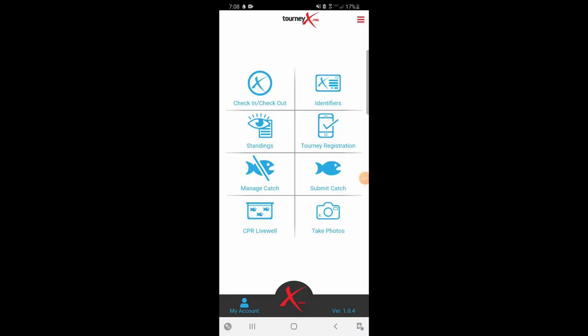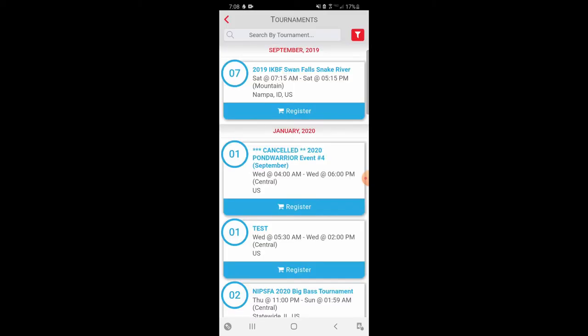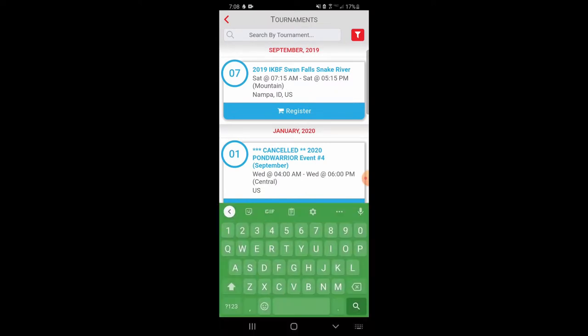Let's say that you're interested in getting started with kayak catfishing but you're not really sure where to begin. It all starts by getting signed up for a tournament. Go to tournament registration. Here you'll see a list of all the tournaments TourneyX is offering.